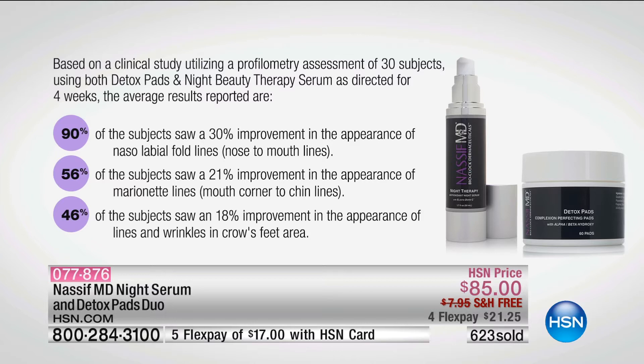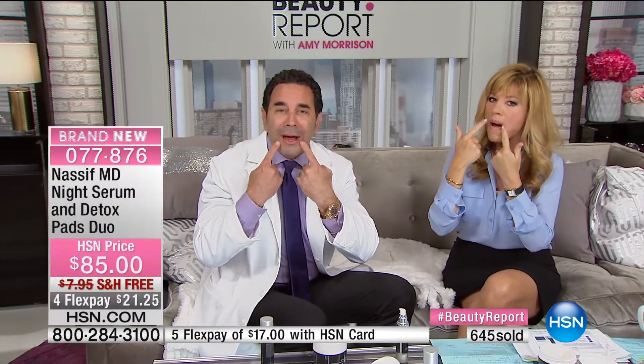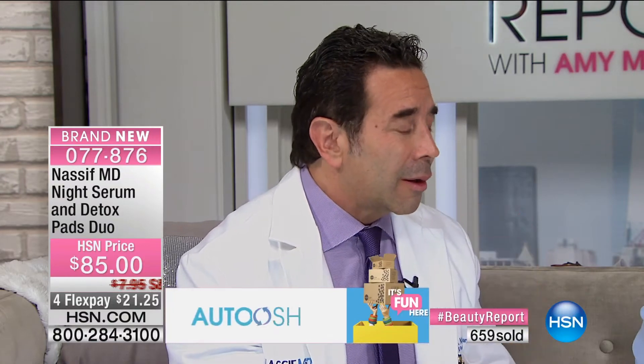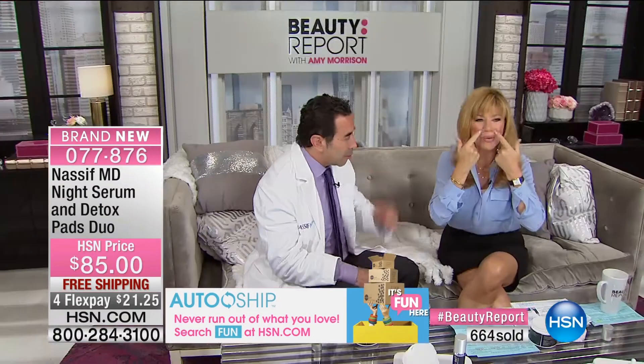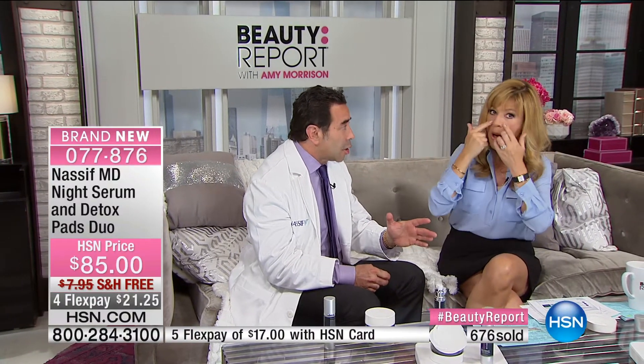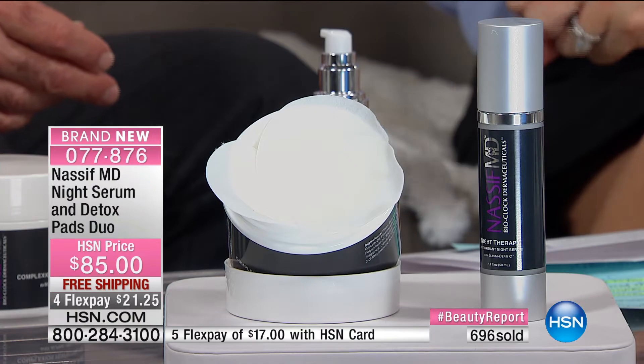There's a 30-day unconditional money-back guarantee. The clinical study used 30 subjects with both the detox pads and nightly beauty therapy over four weeks, measuring depth using profilometry — measuring the actual depth of smile lines, nasolabial folds, marionette lines, and crow's feet. Results: 30% improvement in smile lines — a significant reduction in depth — 21% improvement in marionette lines, and 12% improvement in crow's feet. This is a statistically significant scientific study.